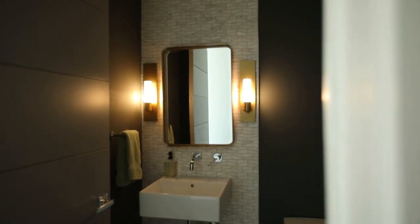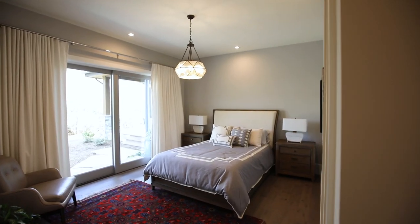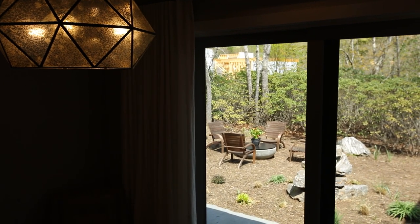Even the powder room is peaceful with its indirect lighting. The guest bedroom has 64 square feet of sliding glass giving direct access to a second outdoor living space with a natural gas fire pit.